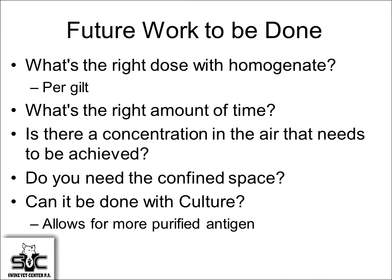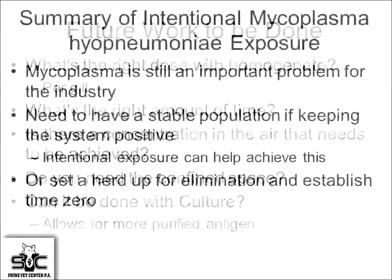Remaining questions about the fogging method: we've only been doing it for a relatively short period of time. What's the right dose of homogenate? Is there a specific concentration we need to achieve in the air? Do you really need a confined space? — we're now doing larger airspaces and it still seems to work. Could it be done with culture versus homogenate? We've tried a couple of times, but the difficulty in getting cultures done is a limitation.